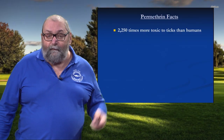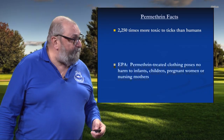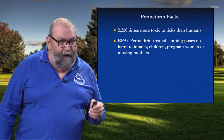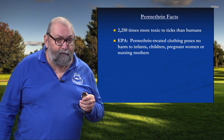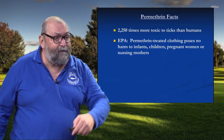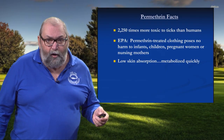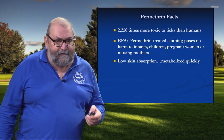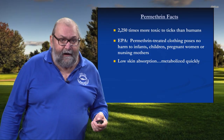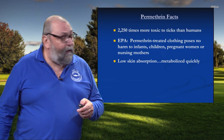Permethrin is over 2,000 times more toxic to a tick than a person — people are big, ticks are little, it doesn't take a whole lot to knock them off. The EPA's position is that permethrin-treated clothing poses no harm to infants, children, pregnant women, and they extended that to nursing mothers. The reason is very interesting: permethrin has very low dermal absorption, and whatever small amounts are absorbed are metabolized in a couple of hours. Compare that to organophosphates like malathion — that touches your skin and it's practically instantly in your bloodstream and on its way to your nervous system. Not so with pyrethroids like permethrin.